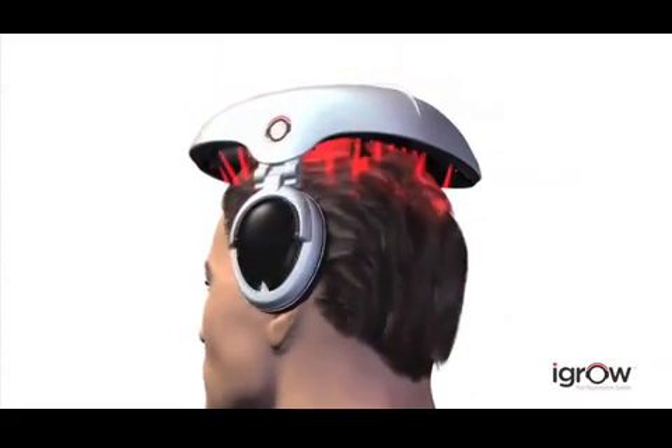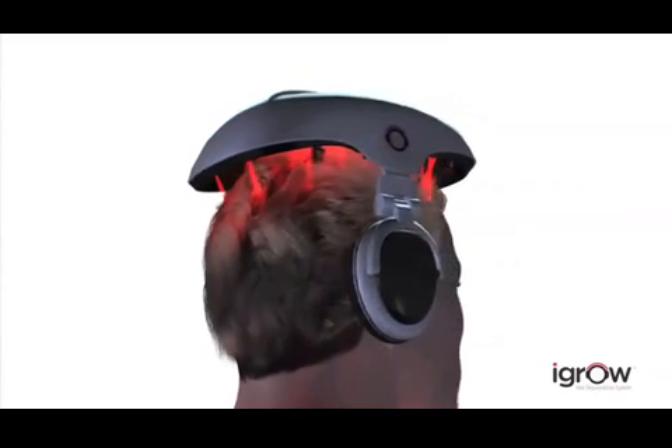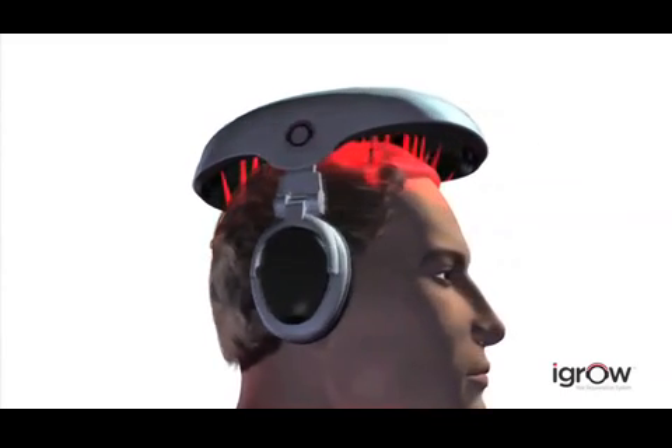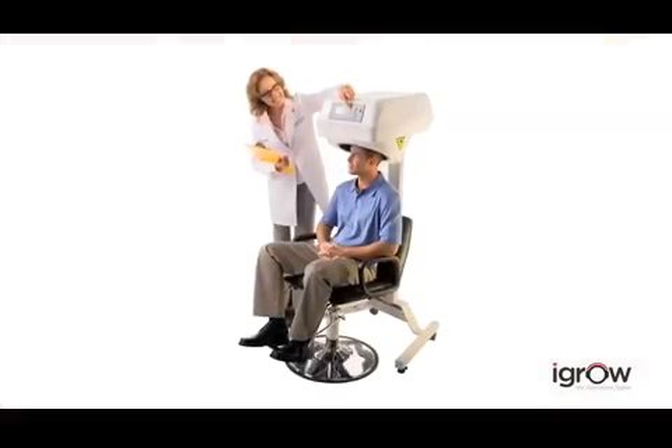Researchers at the Wellman School of Photo Medicine at Harvard Medical School have stated that low-level laser therapy can benefit men and women who are suffering from thinning hair. Low-level laser technology combined with LED light therapy works in harmony within the iGrow to regrow your hair and make your existing hair appear thicker, fuller and healthier. Laser therapy has been used successfully by thousands of doctors and hair specialists worldwide for more than a decade.